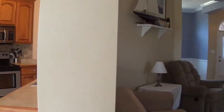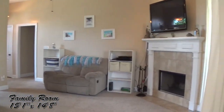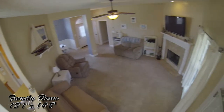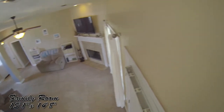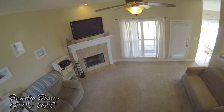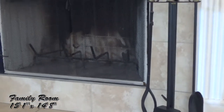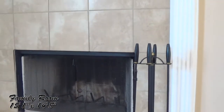If you like to entertain, the family room is the place to be. The family room features a wood-burning fireplace — look how large the room is. Here's a closer look at the fireplace; you'll be ready for those cool winter nights.